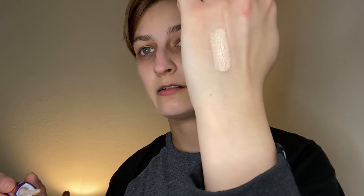Then I got the Tarte Creaseless Concealer for $10.00. It's the mini one. The shade is 13 in Fair Light — I was reading it backwards for the wrong thing. But here's the concealer shade. It's a little mini, it'll take me forever to go through anyway.